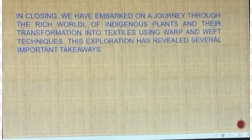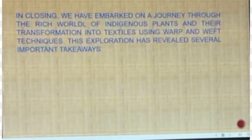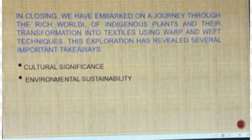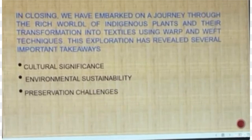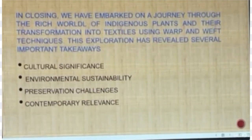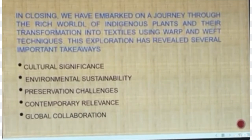In closing, we have embarked on a journey through the rich world of indigenous plants and their transformation into textiles using wrap and weave techniques. This exploration has revealed several important takeaways: cultural significance, environmental sustainability, preservation challenges, contemporary relevance, and global collaboration.